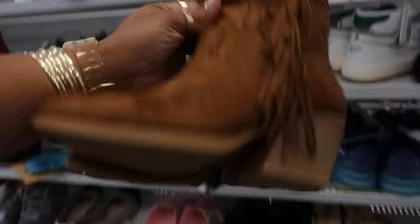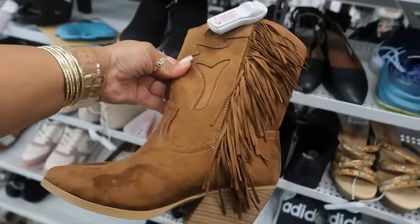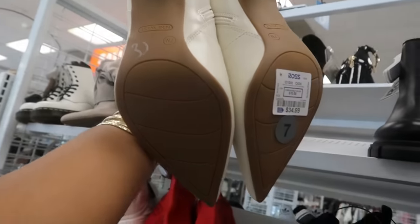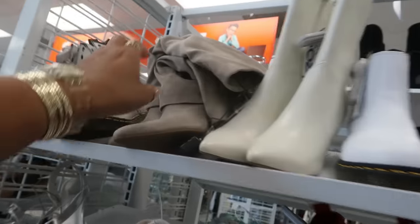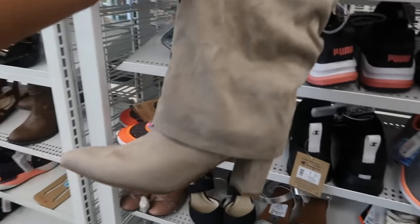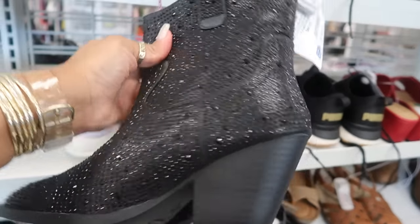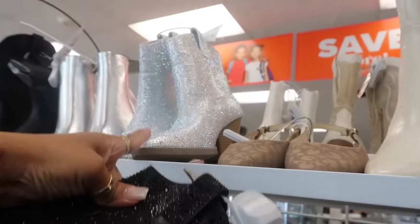We've got more boots coming out — these are $25. The brand is Soda. Then Nine West for $35, because we are definitely in boot season. Look at these for $40, and these are also Nine West. They also have some black rhinestone boots for $25 by Forever.